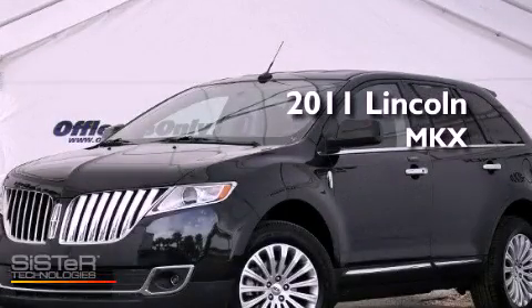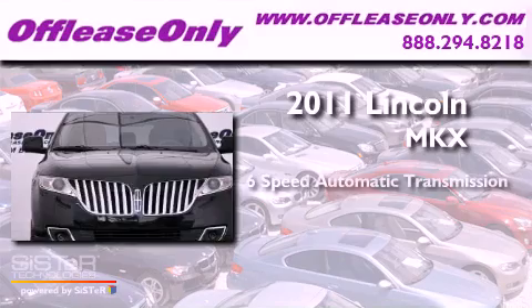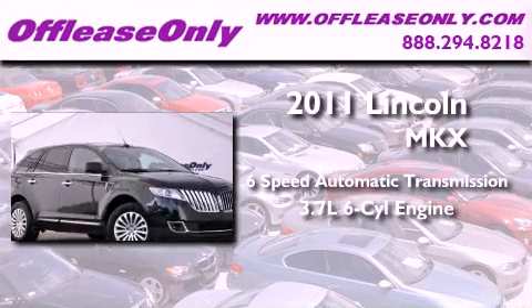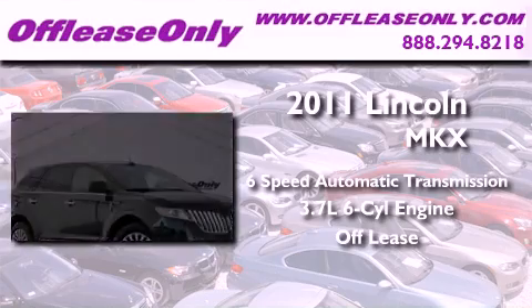This is a 2011 Lincoln MKX. This vehicle has seating for 5 adults, a 3.7-liter V6, plus having just come off lease, this Lincoln is in like-new condition.